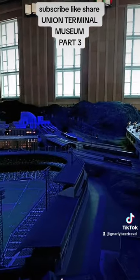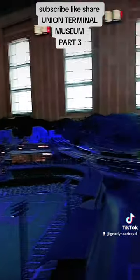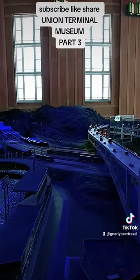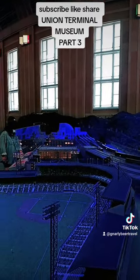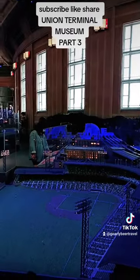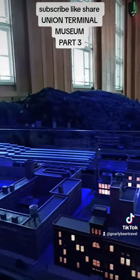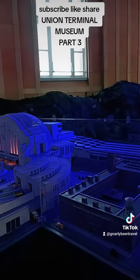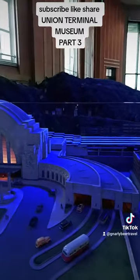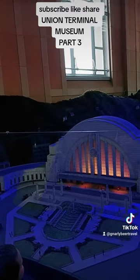Here we have a scale model of the stadium — Reds Stadium in its heyday — with the train yards and the Union Terminal in the background. Here we have Crosley Field and Union Terminal and the updated version. This is a scale version of the updated Union Terminal that we viewed from outside.